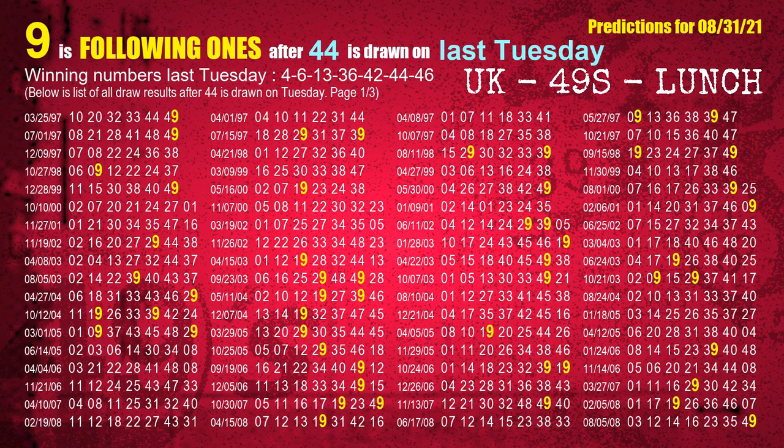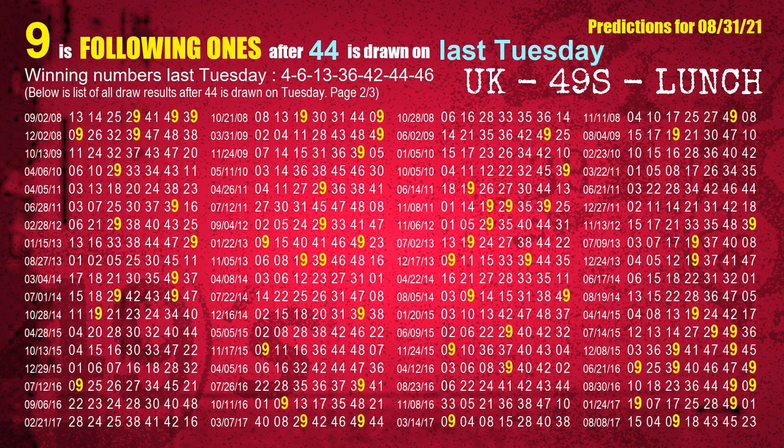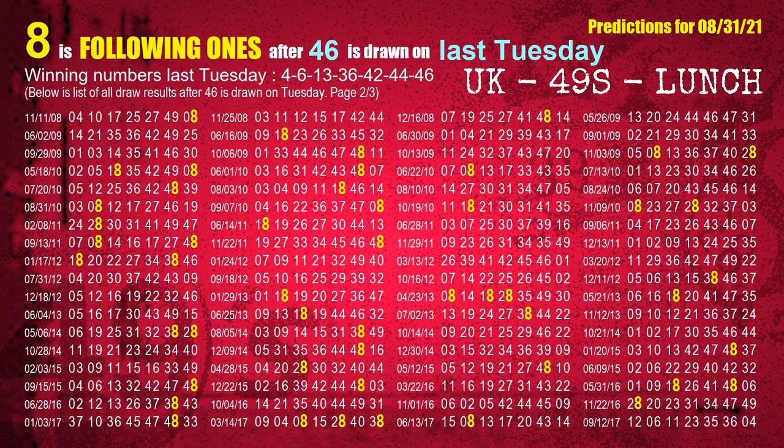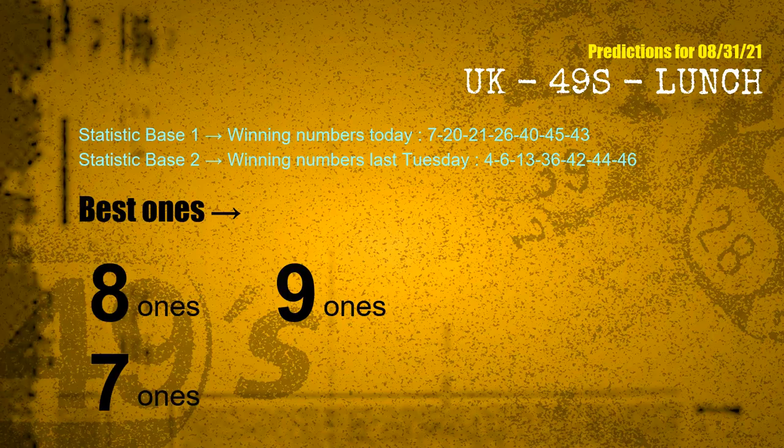The sixth winning number last Tuesday is 44. The most frequently following units digit is 9 when 44 is the winning number on last Tuesday. The booster winning number last Tuesday is 46.